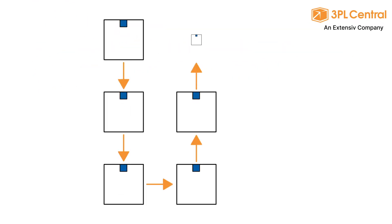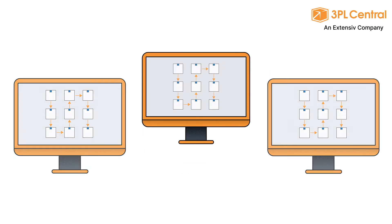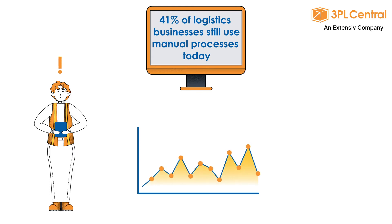WMS software creates automatic best practice workflows that are repeatable across customers with digital automation. Automation eliminates manual processes to reduce human error, inconsistencies, and slow speeds of handling repetitive tasks.